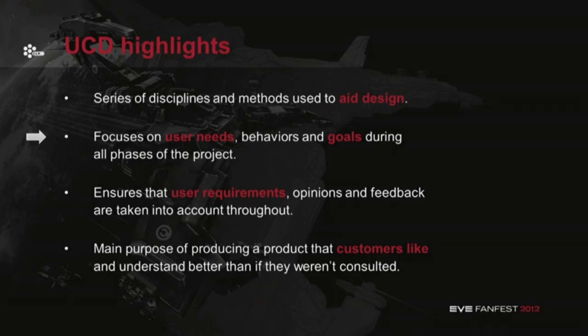The highlights of user-centered design are that it is a series of disciplines and methods used to aid us in design. It focuses on the user's needs, their behaviors, and their goals during all phases of the project. And it ensures that the user requirements, opinions, and feedback are all taken into account throughout the process.